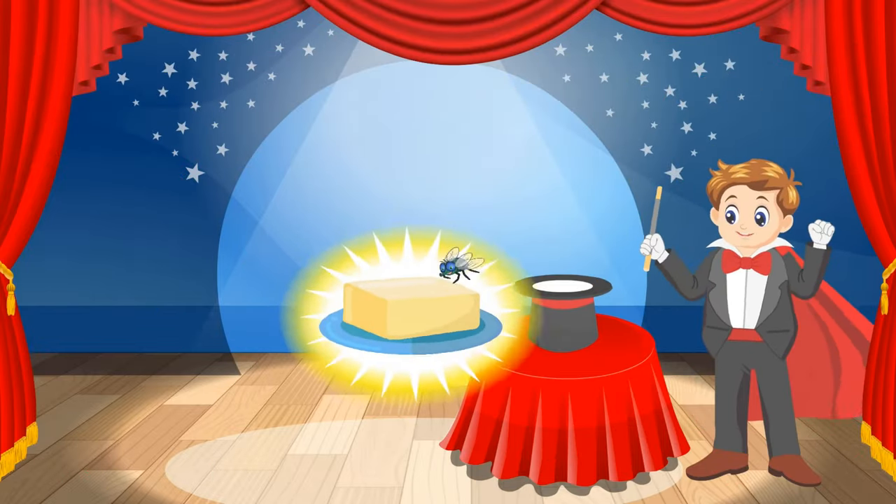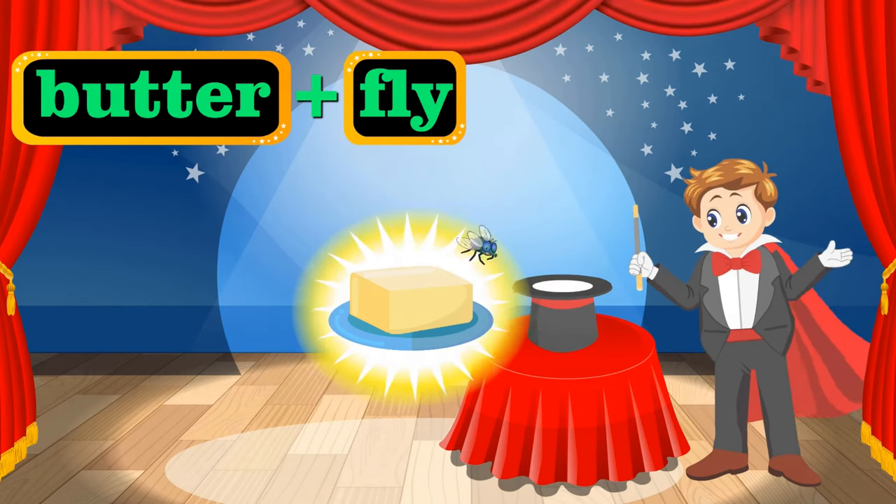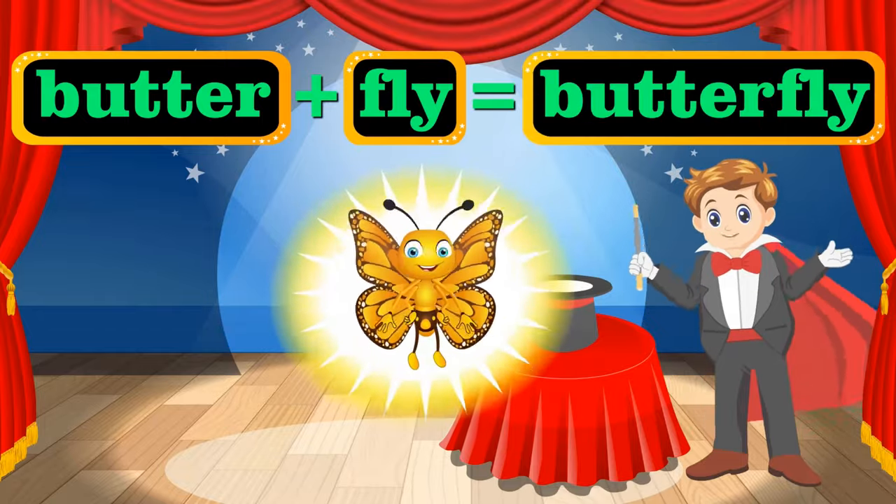What's that? There's some butter, and there's a fly hovering over it. Let me quickly change that. Presto change-o! That's a cute little butterfly.